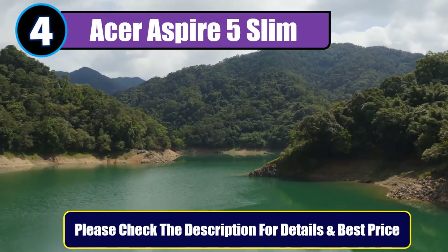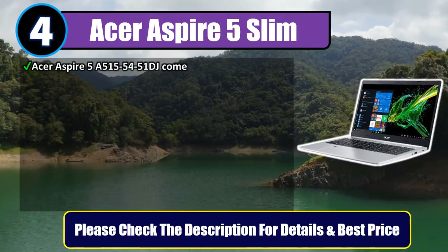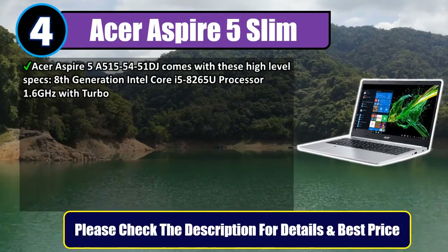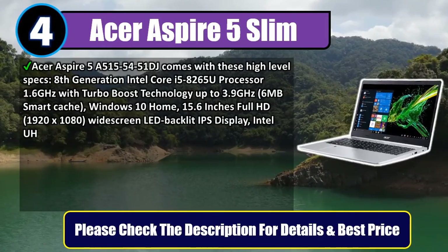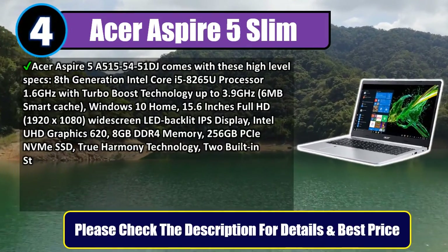Number 4: Acer Aspire 5 Slim. The Acer Aspire 5 A515-54-51DJ comes with these high-level specs: 8th Generation Intel Core i5-8265U processor, 1.6GHz with Turbo Boost technology up to 3.9GHz, and 6MB Smart Cache. Windows 10 Home.